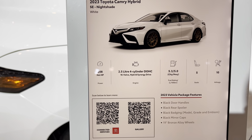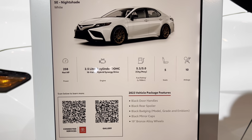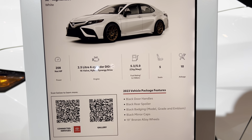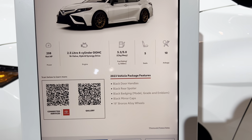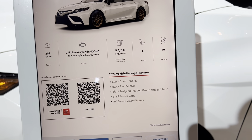The engine is a 2.4-liter four-cylinder DOHC engine. Fuel economy is 4.3 liters per 100km in the city and 5 liters on the highway. The rims seen in today's video are 19-inch bronze alloy wheels.